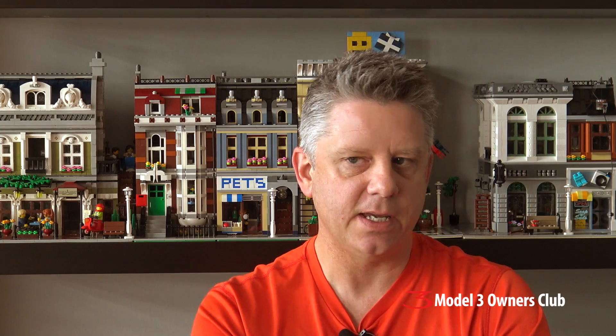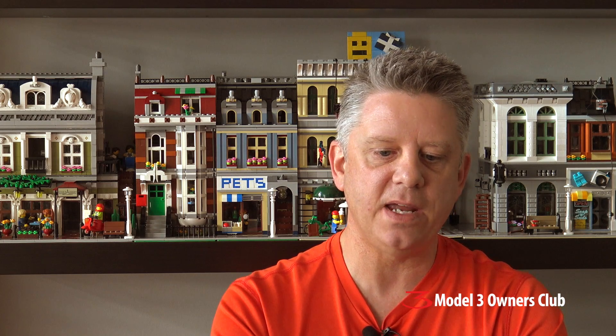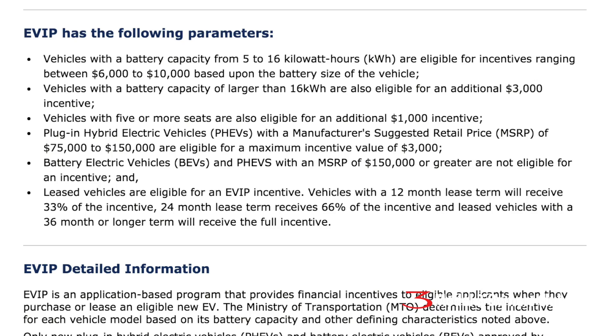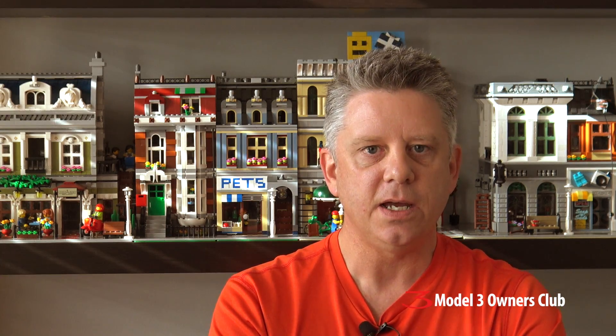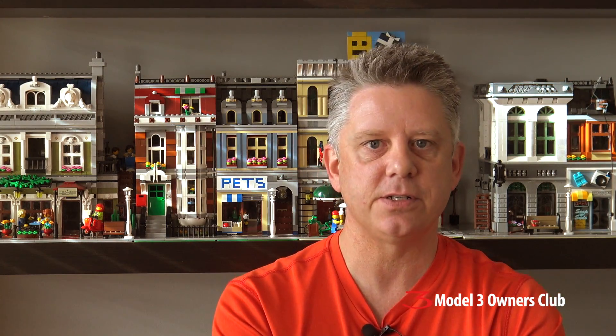Ontario's rebates for EVs are part of the Ontario Climate Change Action Plan, recently updated as of January 1st, 2017, and funded up until the year 2020. You must be an Ontario resident. Vehicles between a 5 and 16 kilowatt hour battery pack are eligible for anywhere from $6,000 to $10,000. Vehicles with a 16 kilowatt hour battery size or more get an additional $3,000 on top of the base amount, for a combined $13,000.